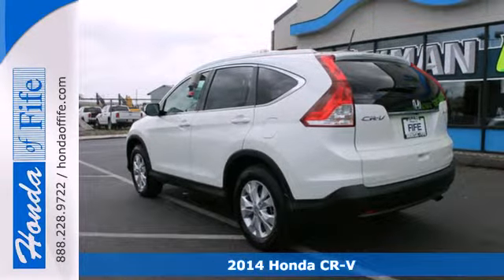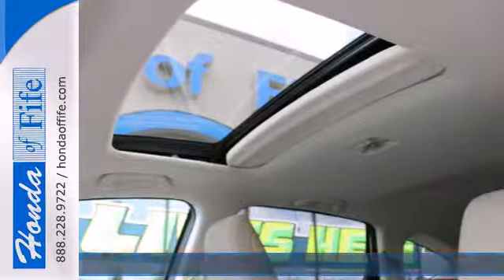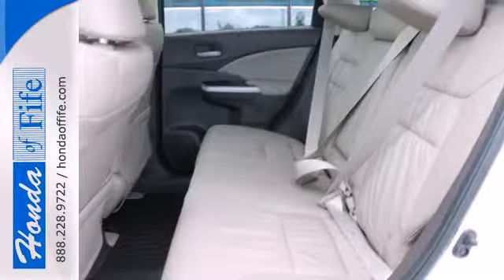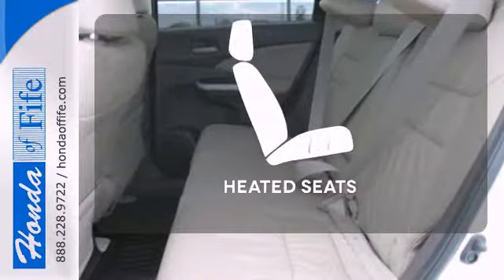Here's a 2014 Honda CR-V. It has a bold look and a well thought out interior. It comes with a remote entry system, Bluetooth, and rear view camera.